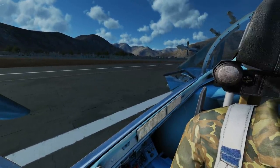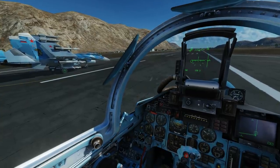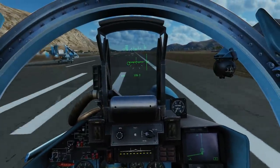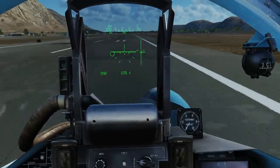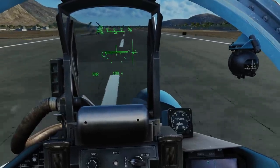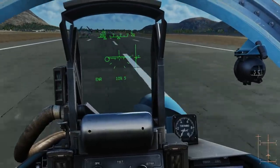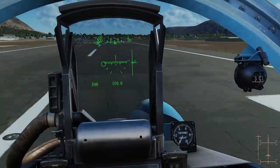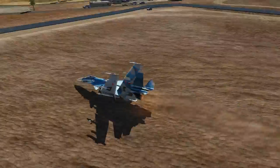But you guys want to see it, so here we go. Full afterburner - I'm full-back stick but I've got no way of actually taking off. This is only going to end one way, RC - we're going into the dirt.